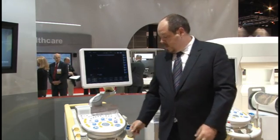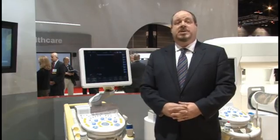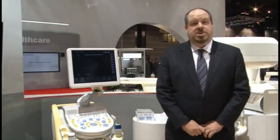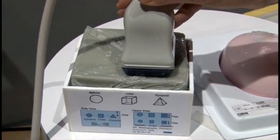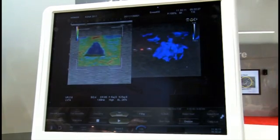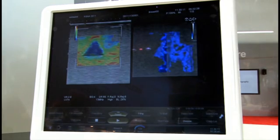4D elastography uses existing 4D volume probes and allows users to see the distribution of strain in three dimensions and in real time. Here in the booth, we have a phantom designed to show the capabilities of our 4D elastography — it has a series of geometric-shaped inclusions in it, and using our volume probe we're able to gather real-time 3D elastograms depicting those shapes.